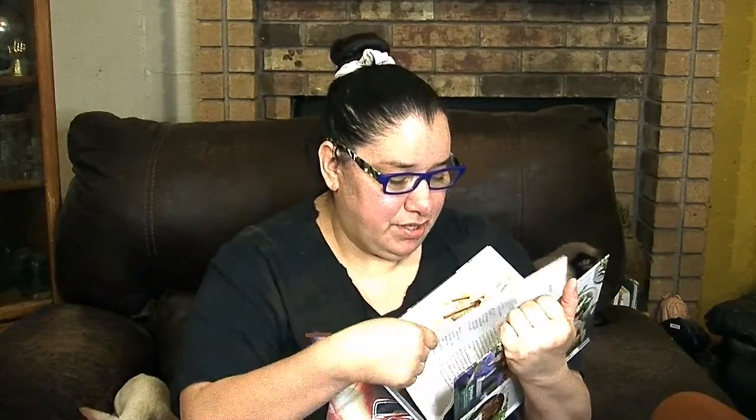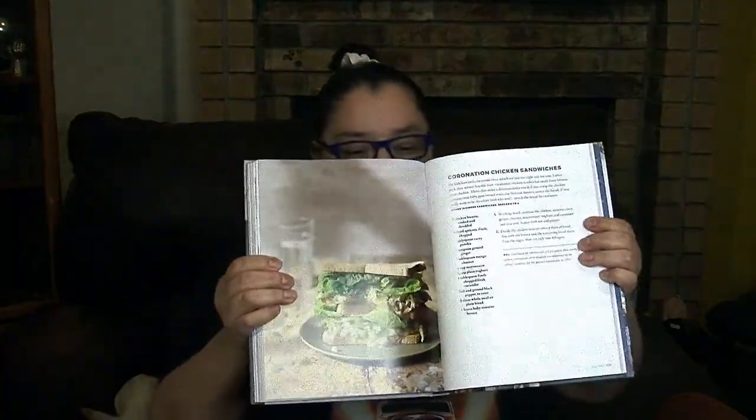Personally I wouldn't do any DIYs with these books because they're so beautiful. I'd look for old books at yard sales if you're going to take something apart for a DIY — I wouldn't do that with something brand new from the store.